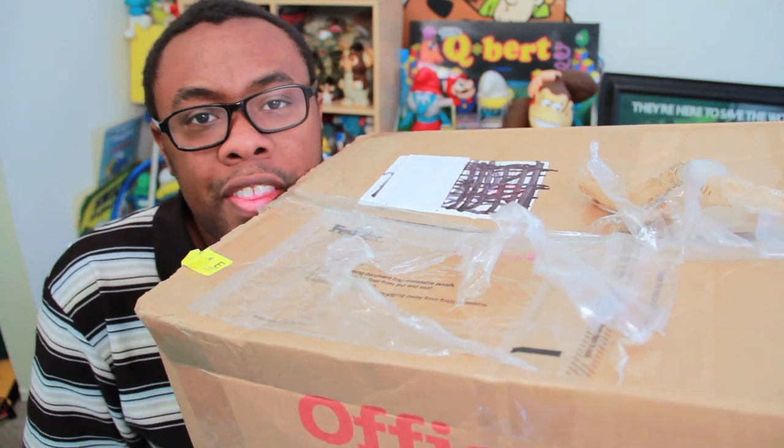What's in the box? Black Nerd Comedy! Hi, I'm Andre and I'm a Black Nerd, and welcome to Saturday Morning Black Nerd, where I spend Saturday mornings talking about Saturday mornings.